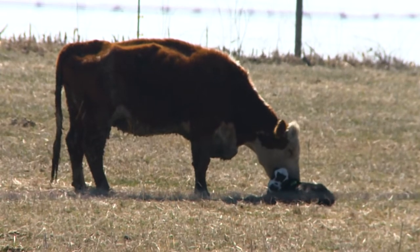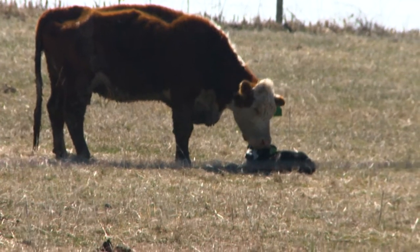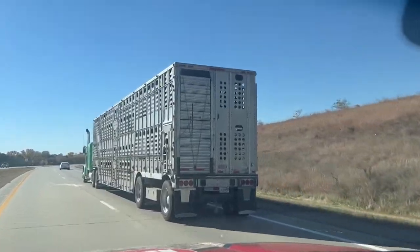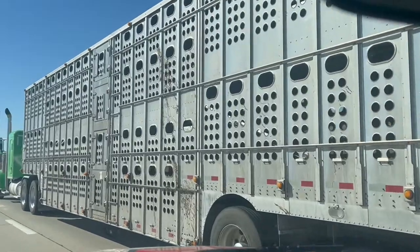There are three major stressors in cattle's lives throughout their production cycle: birth, weaning, and transportation. If improperly transported, you can see a negative impact on the performance of cattle as a result of stress.